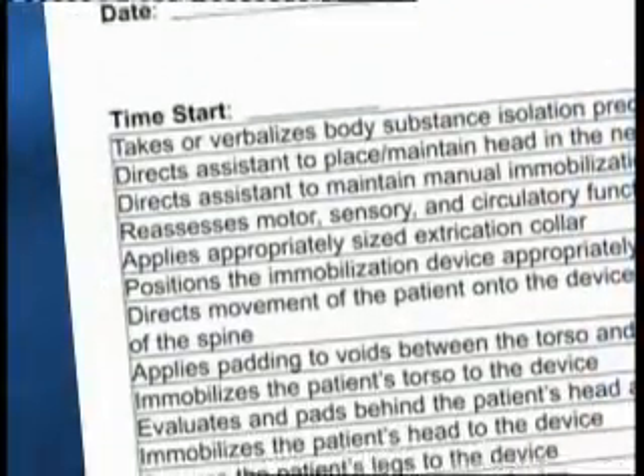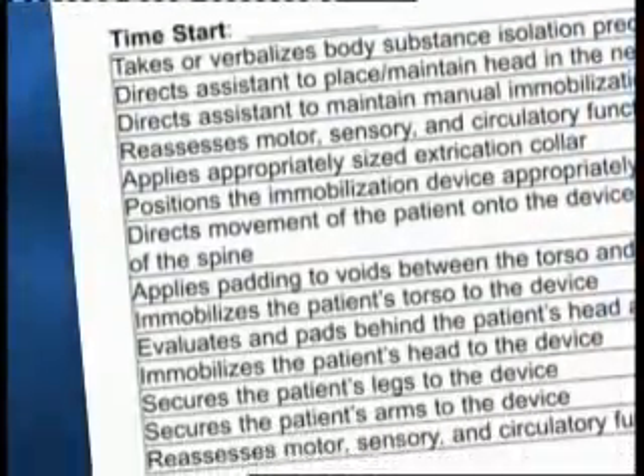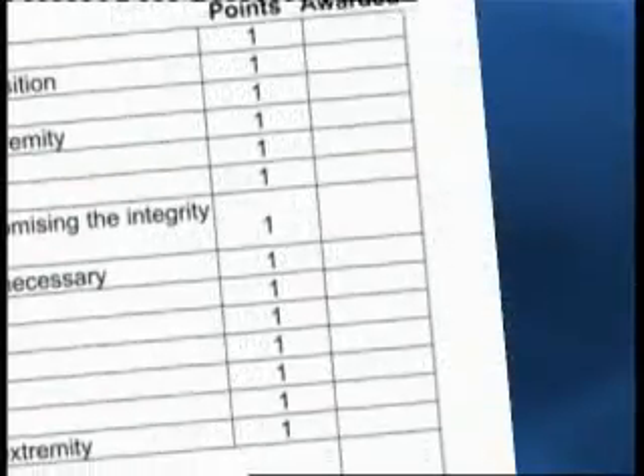Skill examiners are not there to trick or fail students. They explain the goal of the station, allow students to check the equipment, provide the station scenario, and document student performance against the criteria on the written performance sheets. The performance checklists represent a logical way to perform the skills in order to properly assess and manage a particular situation.